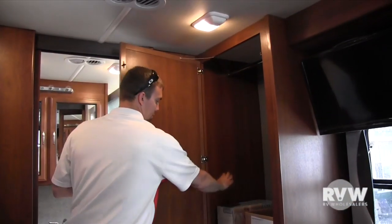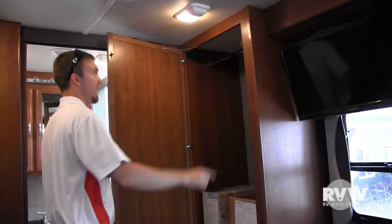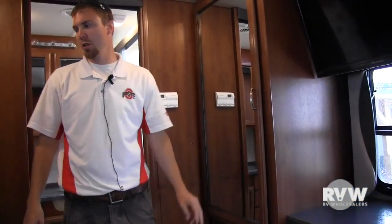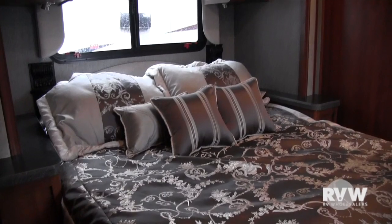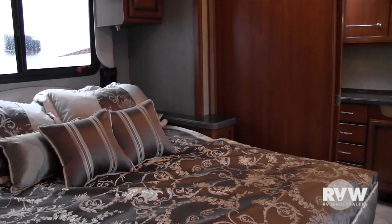Here you come with a nice air mattress for the front bed, and also a hanging bar there so you have plenty of hanging storage. This one does come with a full residential queen with a nice pillow-top mattress — very residential.